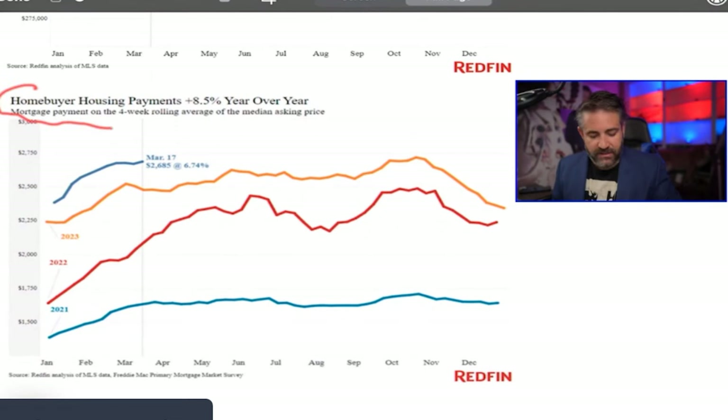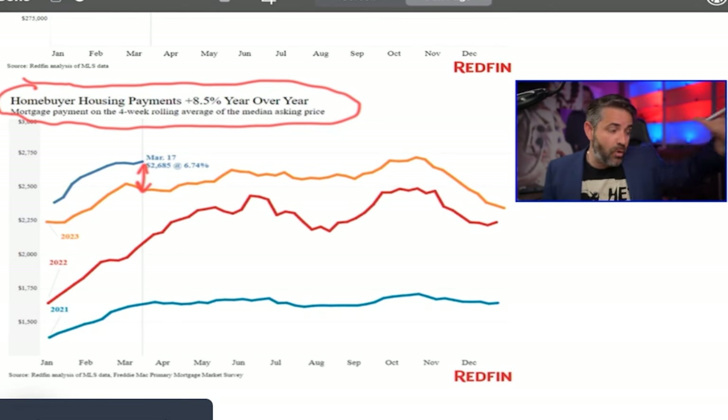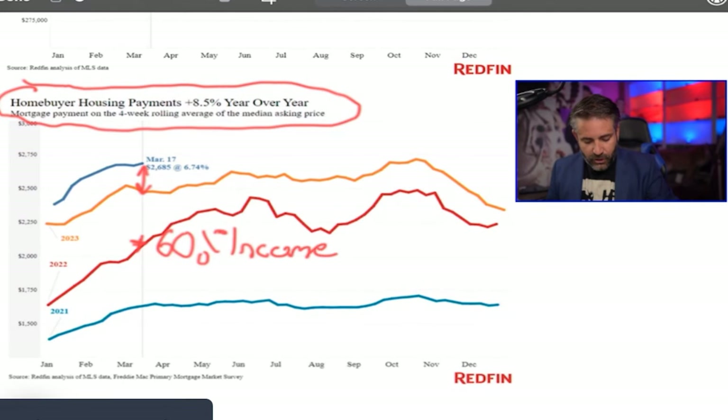This continues to blow my mind: some people are still purchasing homes with payments that are up 8.5% year over year. All the people expecting to refinance into a lower rate — you're starting to realize that was nonsense that some realtors were saying. Just telling people to 'buy now and refinance later' without explaining how expensive refinancing is, is reckless advice. The average mortgage payment right now is $2,685 a month. We need about a 60% increase in income to return to historically sustainable affordability, or prices need to go down about 40%.